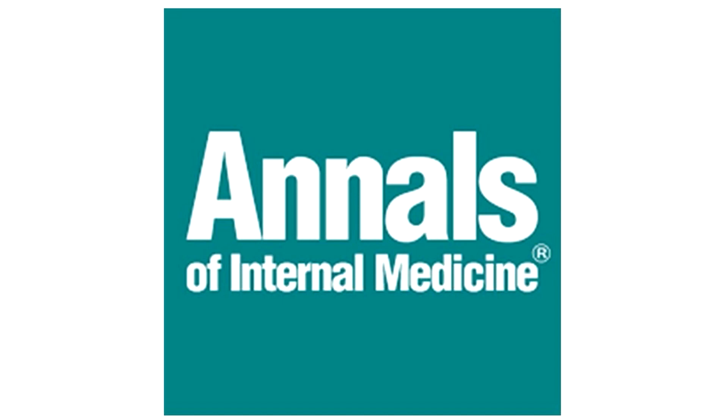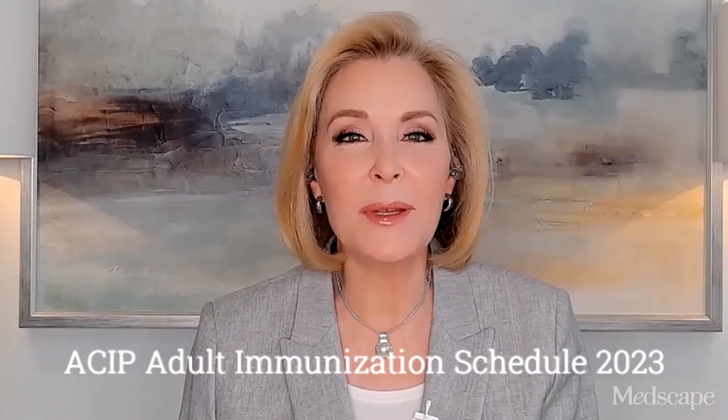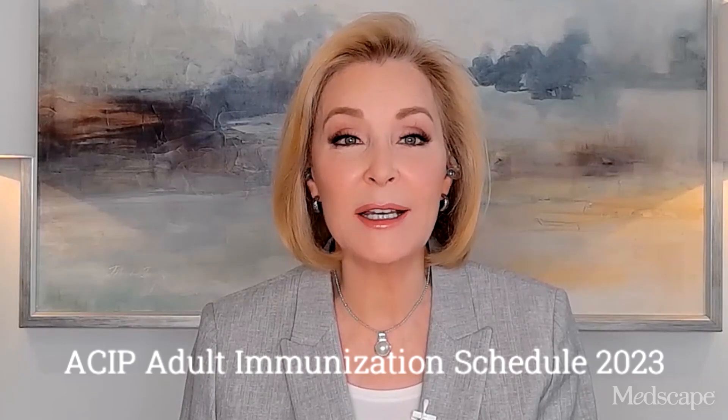Here's why it matters. It's a new year, which means a new ACIP adult immunization schedule — a valuable resource collating ACIP's most up-to-date vaccination recommendations.